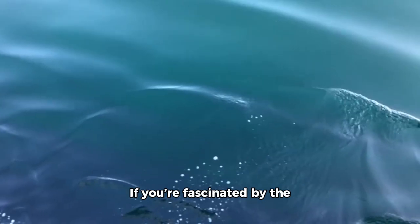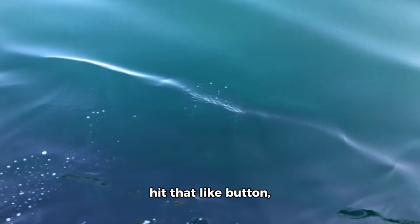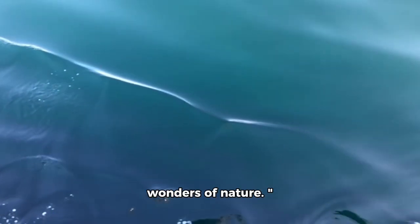Thanks for watching. If you're fascinated by the hidden genius of the ocean, hit that like button, subscribe, and join us for more deep dives into the wonders of nature.